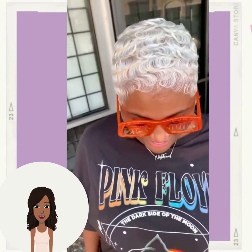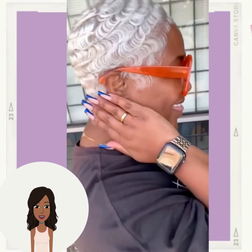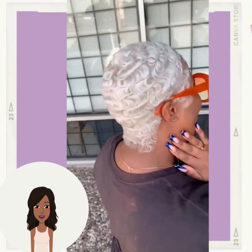She ended up getting the platinum pixie look. This is one of the hottest hair trends that we are seeing at the moment, and it just looks amazing on chocolate dark skin, brown skin — beautiful.